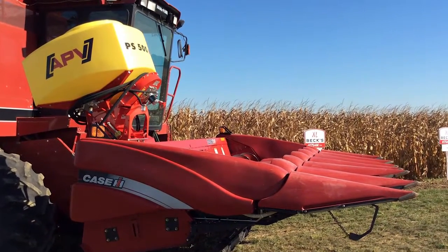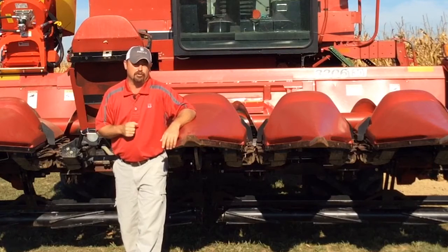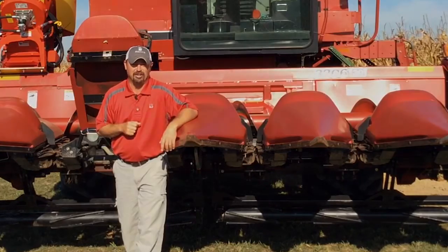Stay tuned for more details from Beck's Practical Farm Research on how we're seeding cover crops as we're making our harvest pass through the field. This has been Jason Webster, Beck's Hybrids Practical Farm Research Innovation Lead.